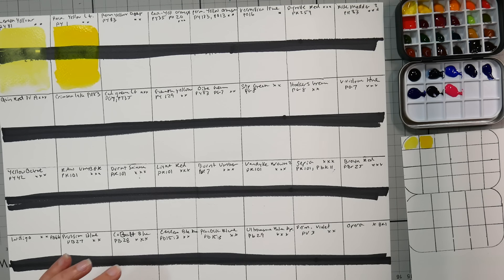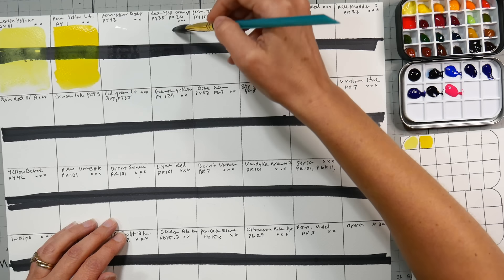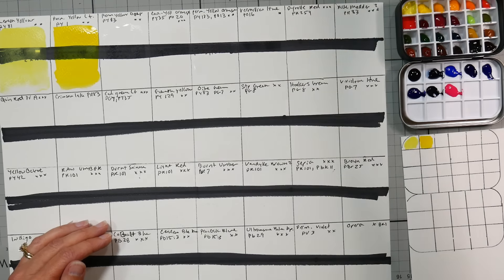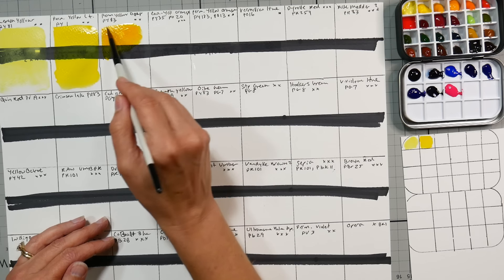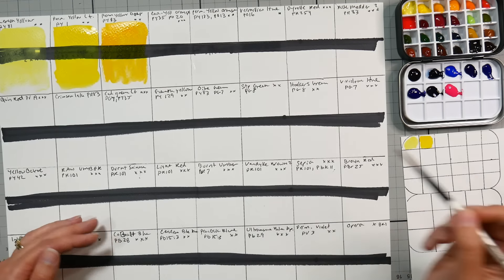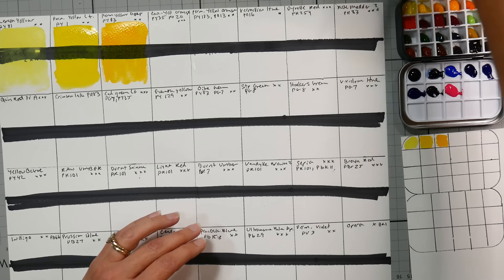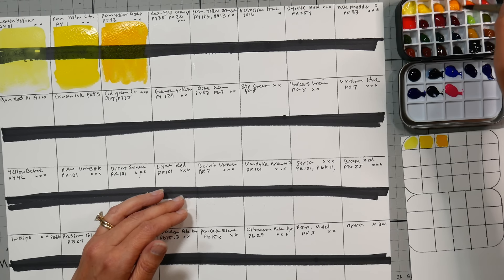I'm noticing not a lot of flow with these. The next two — Permanent Yellow Deep, that's gorgeous. Very clean colors, nice and transparent. Next color is Cadmium Yellow Orange, which I'm a little familiar with because I was able to get a tube of that at Jerry's. That one might have a little bit more — not really a lot of flow. So if you want that paint that whooshes, this is not for you, but you could add synthetic ox gall if you wanted. Gorgeous color though.